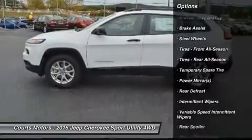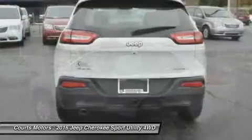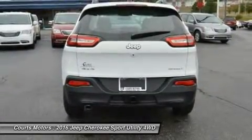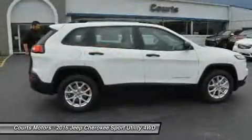Standard on all models is the impressive 2.4-liter Multi-Air 2 Tiger Shark i4 engine with 184 horsepower, and a 9-speed automatic transmission. The Trailhawk model gives you the 9-speed transmission with Jeep Active Drive II, an off-road suspension, and hill descent control.